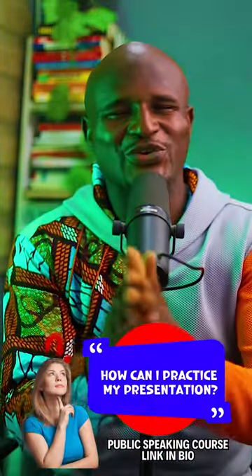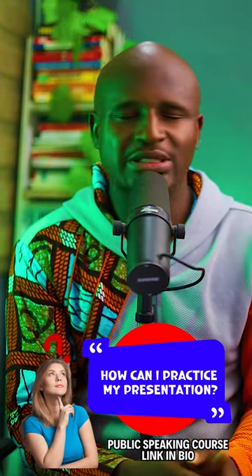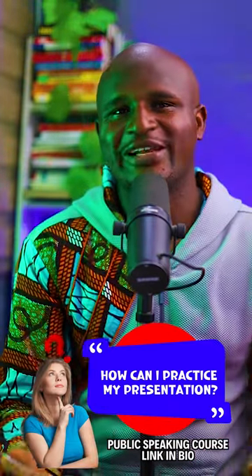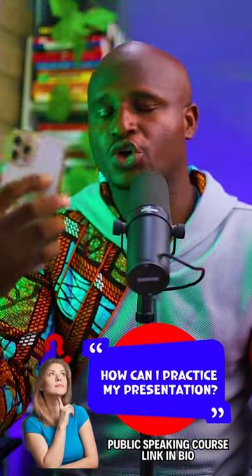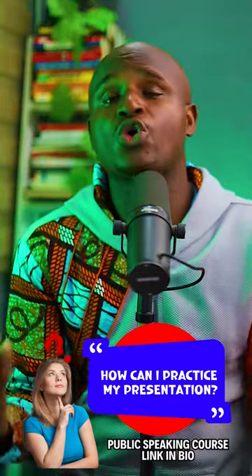There are thousands of ways you can practice your presentation. Number one: use your phone — record yourself, delete it, record again, keep deleting until you get better. You can practice that way.